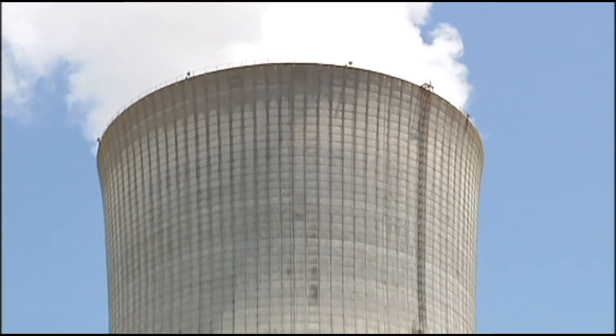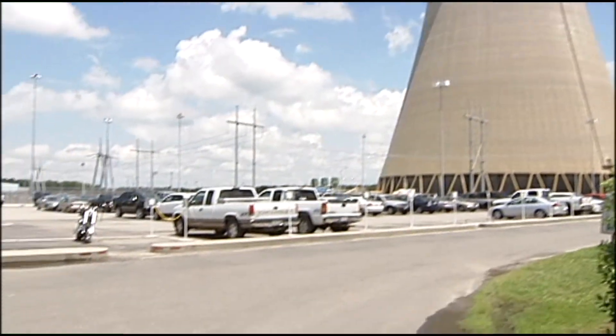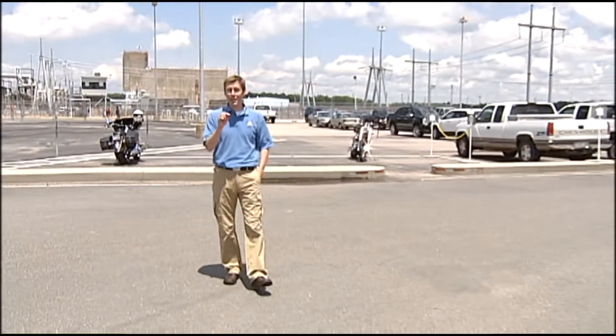We're now inside the gates at the Harris Nuclear Plant. Behind me you see the cooling tower, probably the most recognizable structure here on site, but we're about ready to go inside to see the control room and the containment room where they keep the spent fuel — a place very few cameras have ever been.